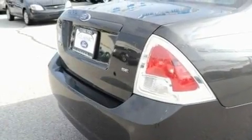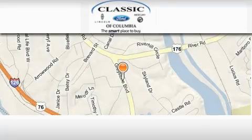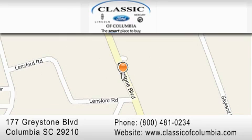Contact us today and schedule your opportunity to see this automobile in person. Classic Ford of Columbia is located at 177 Greystone Boulevard in Columbia. Our goal is to exceed all of your expectations to ensure that you will return for future visits.